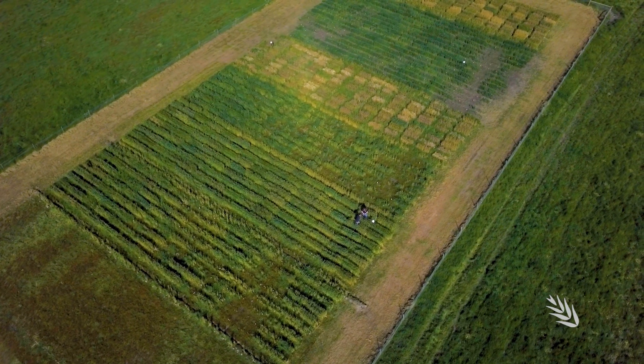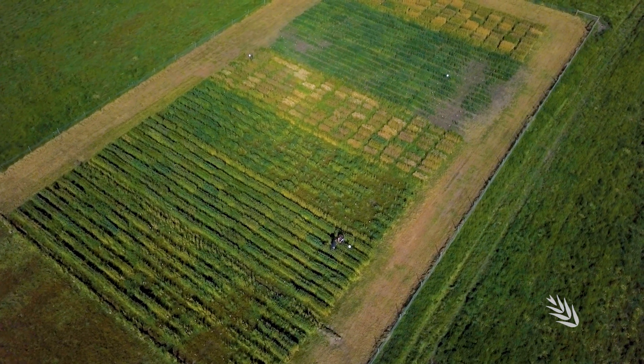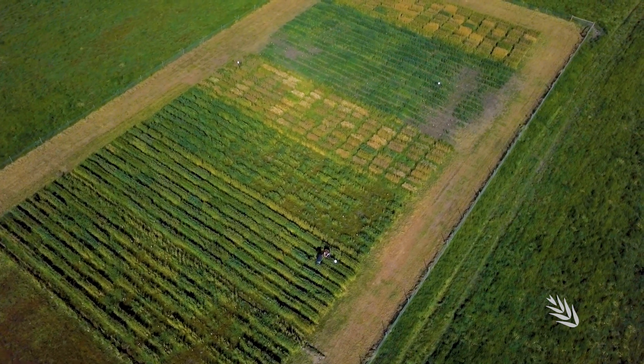The GRDC Phenology Initiative will also assist growers and advisors to deal with the challenges of climate change. Not only do growers have to select which cultivars to sow each year, but those conditions will change every year, and we're also dealing with a changing climate that's going to have greater impacts down the road. This tool is going to help inform cultivar selection and sowing time decisions in their environment.